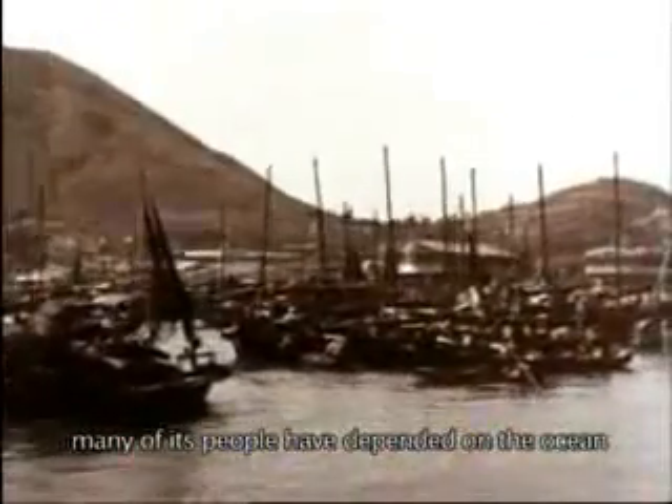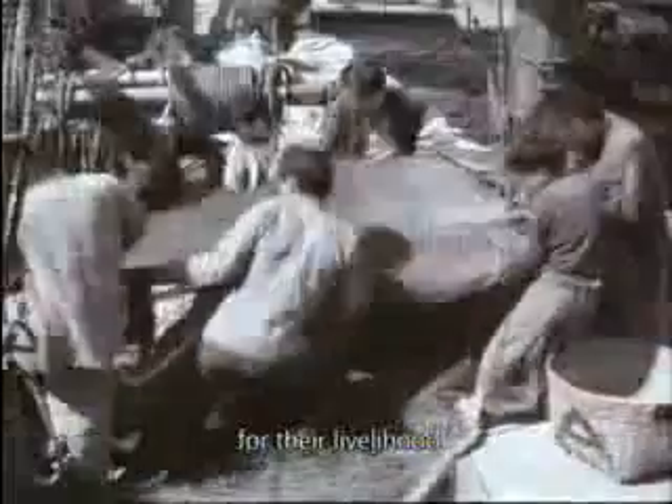For over 100 years, from the time Hong Kong was a little fishing port, many of its people have depended on the ocean for their livelihood.